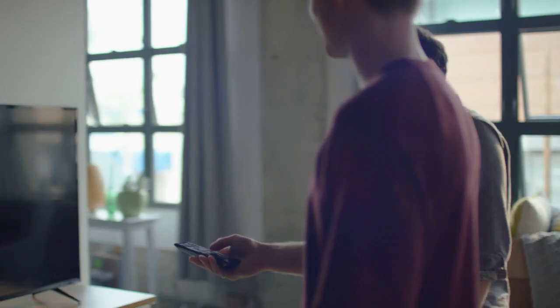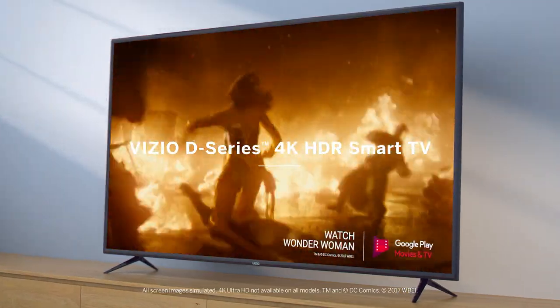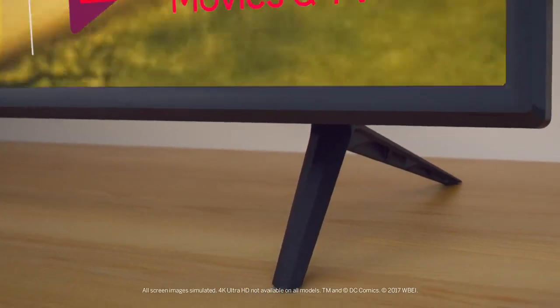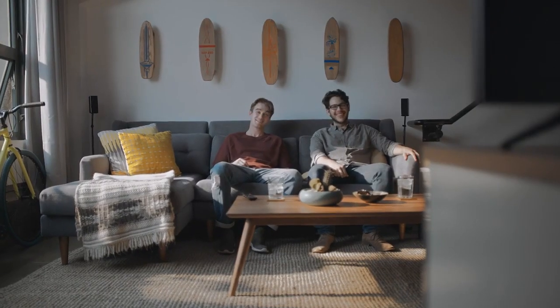Where can you find a smart TV that delivers exceptional quality and value without breaking the bank? Say hello to the all-new D-Series from Vizio — a state-of-the-art 4K HDR smart TV that'll give you outstanding performance at a price that's surprisingly budget-friendly.